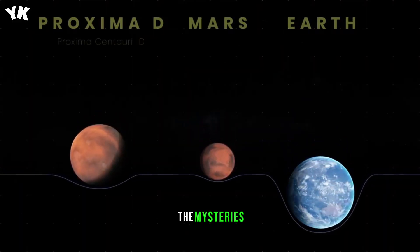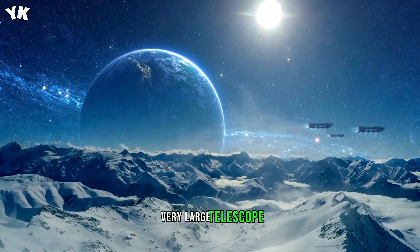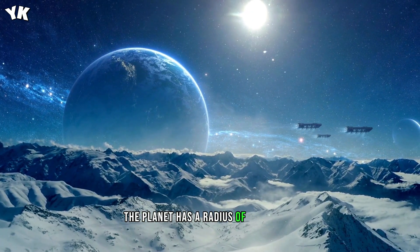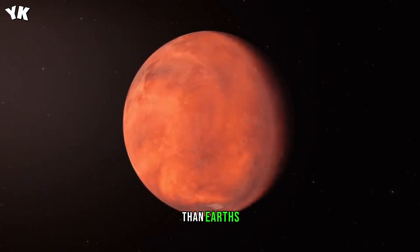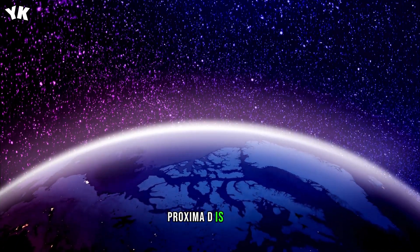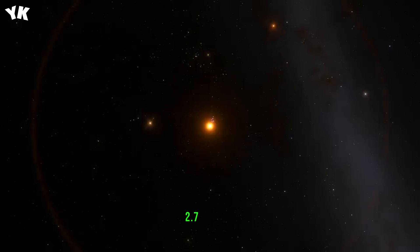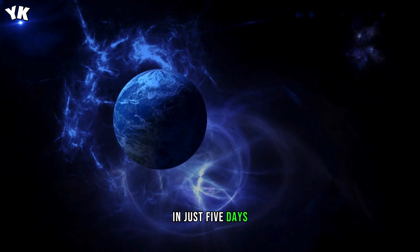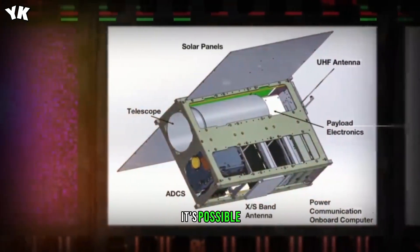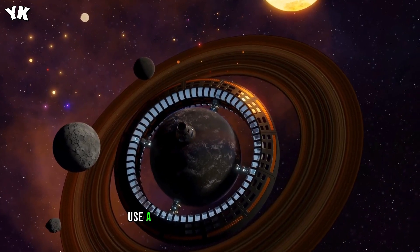But this is not all the mysteries Proxima Centauri hides. Recently, scientists discovered another potential planet there, detected by the Very Large Telescope and named Proxima D. The planet has a radius of 0.8 Earths and is considered one of the smallest exoplanets known to mankind. The mass of Proxima D, although four times smaller than Earth's, is twice the mass of Mars. For its tiny size, Proxima D is heavy, so scientists are almost certain that it is rocky. The potential exoplanet is located about 4.3 million kilometers from the red dwarf — more than 10 times closer than Mercury is to the Sun — and makes a complete orbit in just five days. This is too close for life to exist on the planet, although it's possible that some microorganisms could be hiding underground.